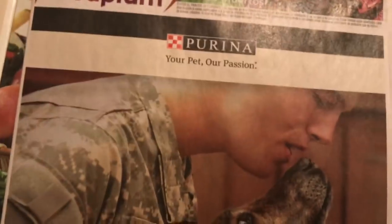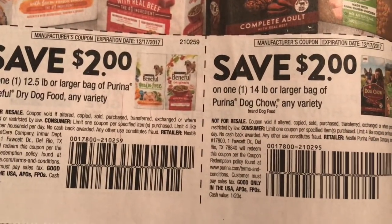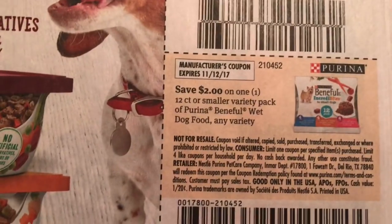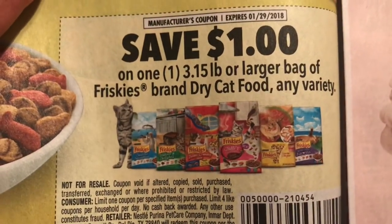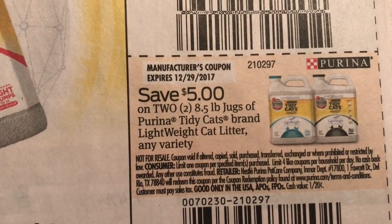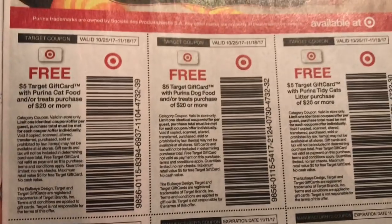Now let's get into the Red Plum. Lots and lots of dog food coupons and pet coupons. I'm going to really look for a good offer for you guys. Here's a buy two get one free. Here's $2 off. It should be a deal at Target because there are Target coupons in here. Also cat food, kitty litter, and Caress.